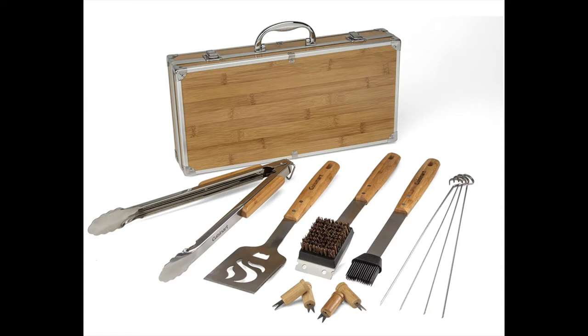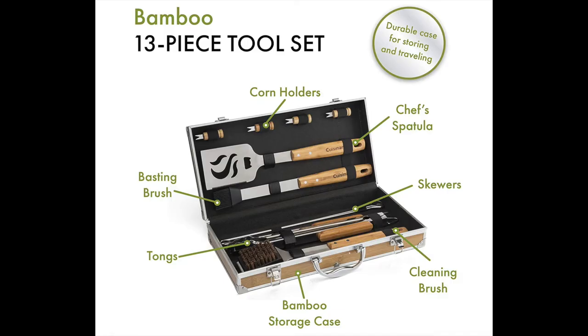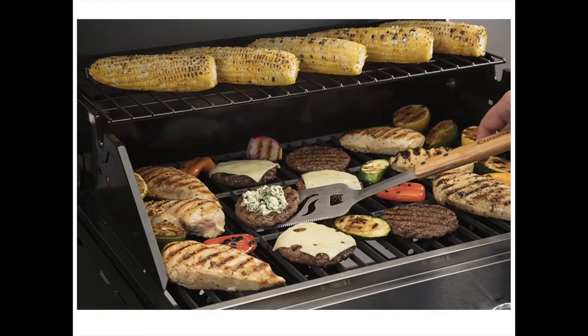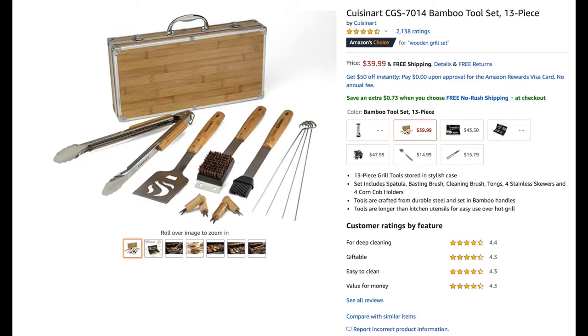Tenth is the bamboo grill tool set. This 13-piece grill tool set includes a spatula, basting brush, cleaning brush, tongs, four stainless skewers, and four corn cob holders, all stored in a stylish case. The tools are crafted from durable steel set in bamboo handles. Right now it's at $39.99 US dollars.